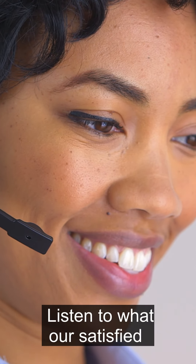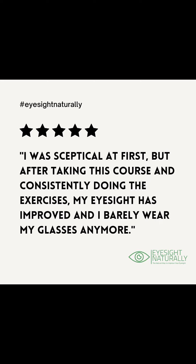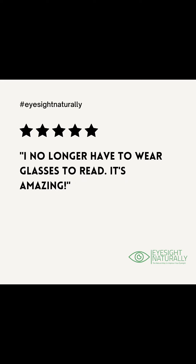Don't just take our word for it — listen to what our satisfied customers have to say. I was skeptical at first, but after taking this course and consistently doing the exercises, my eyesight has improved and I barely wear my glasses anymore. I no longer have to wear glasses to read. It's amazing.